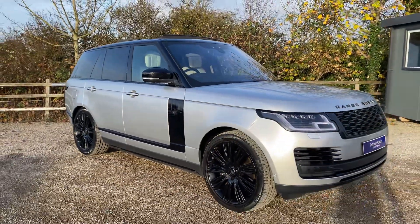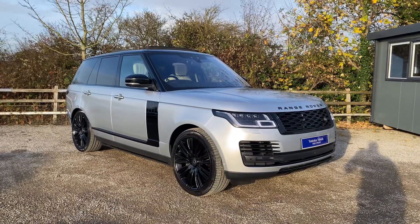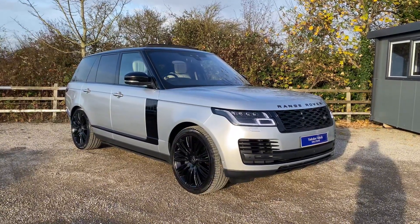The car does come with a full service history. If you've got any more questions on this car, please do contact us on 01423 331133. Thank you.